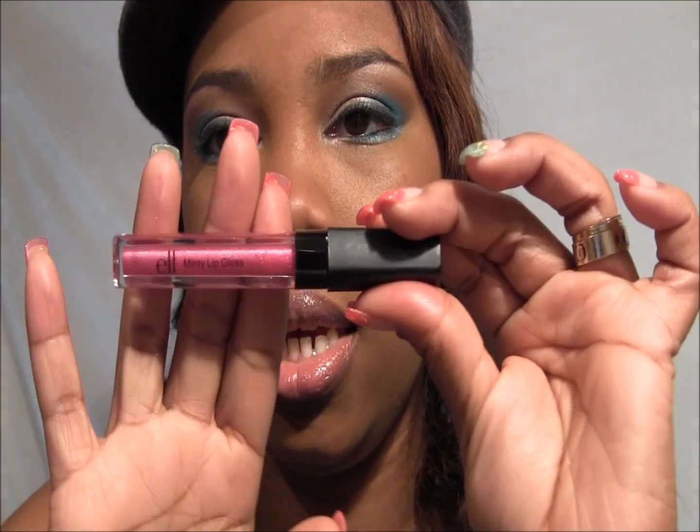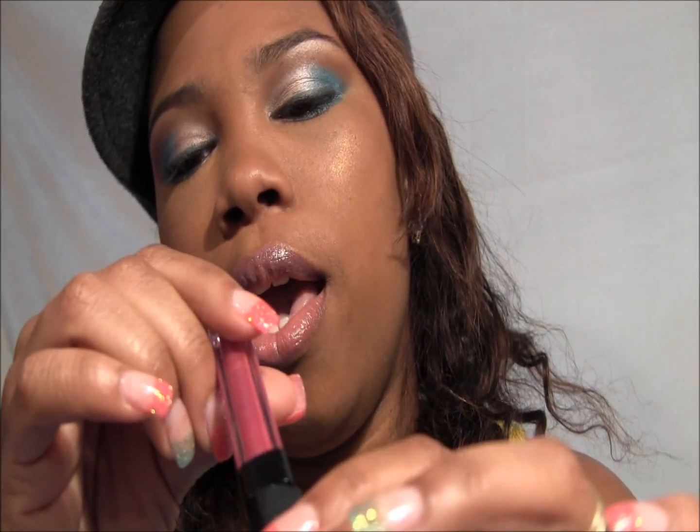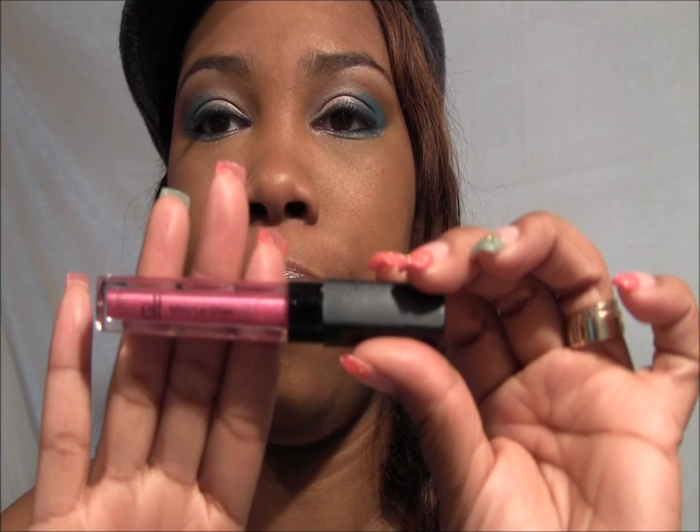The next one is from ELF's Minty Lip Gloss line and this is called Houston — or Houston, however you say it. Tomato, tomato.